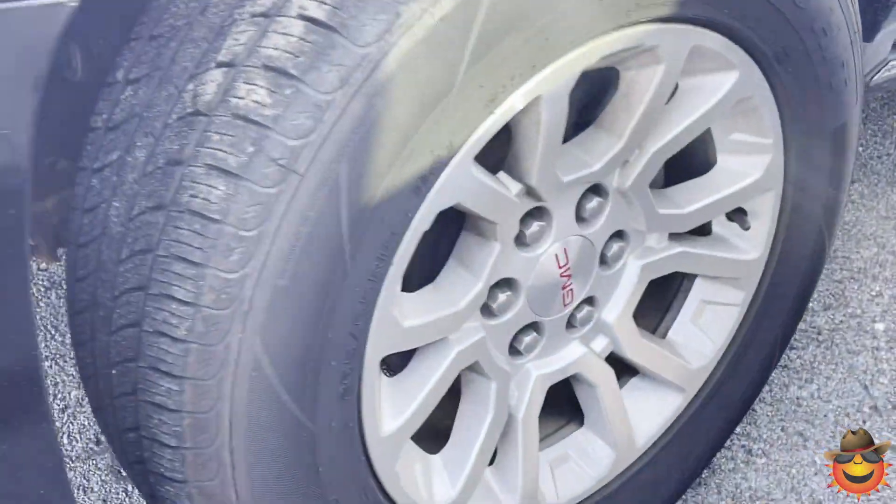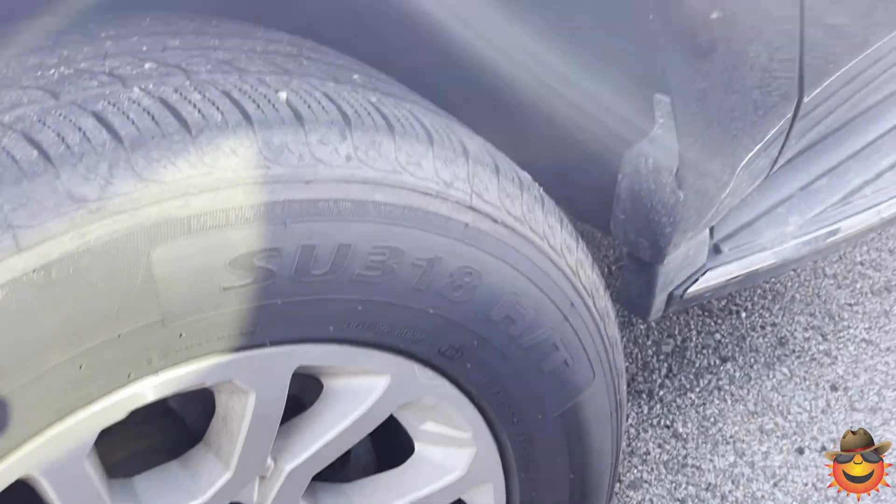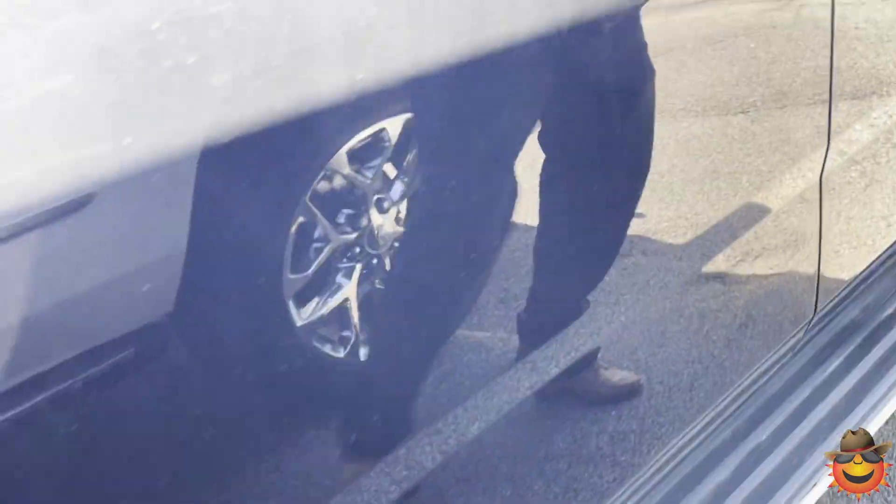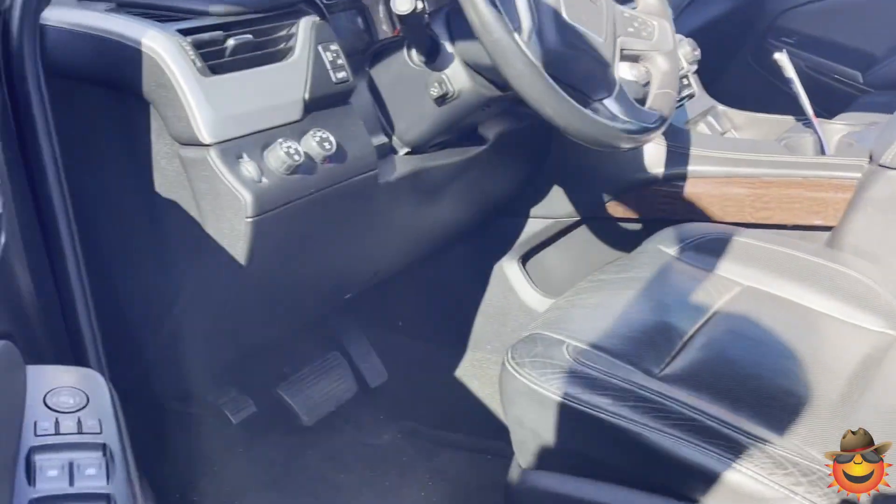If you come around, you get some nice 18-inch tires on this vehicle. You get some good running boards to get into this vehicle, but let me show you a couple more features on the inside that this vehicle has to offer.